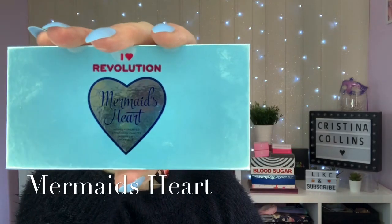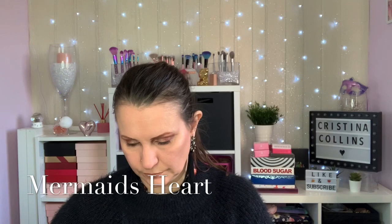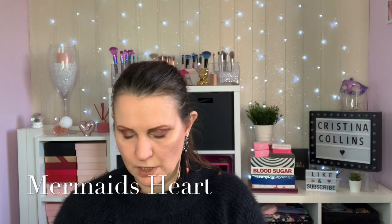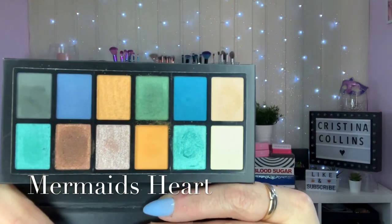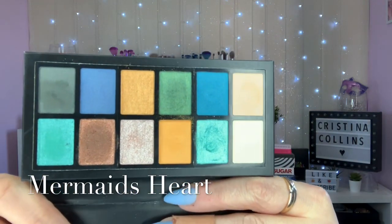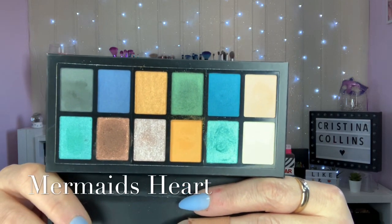I'm going to start with Mermaid's Heart. These palettes have 12 colours in them - you've got mattes and shimmers. This one is Mermaid's Heart and as you can see I've had a play with this one, which is very unusual for me!